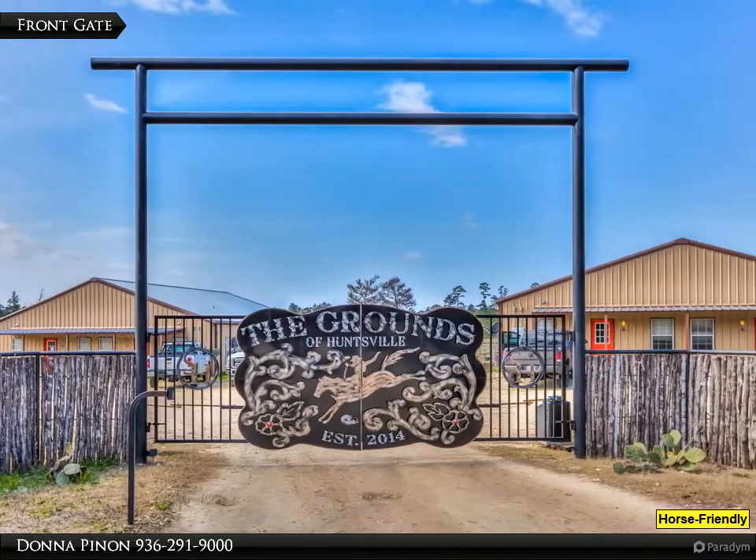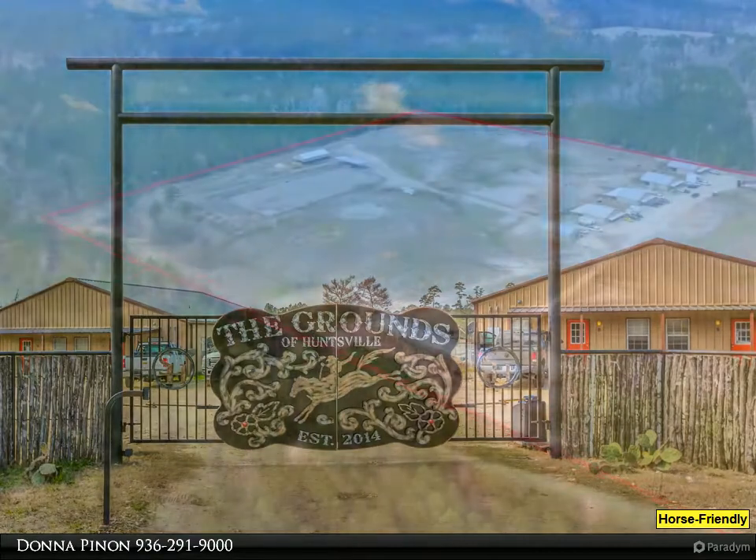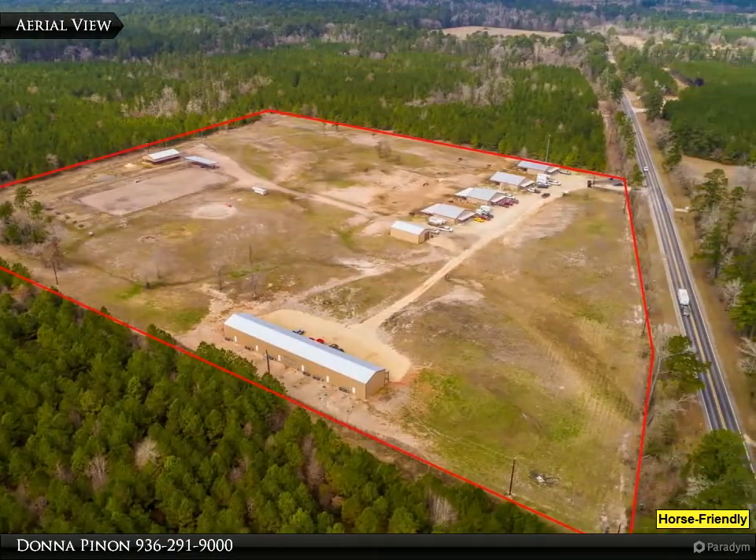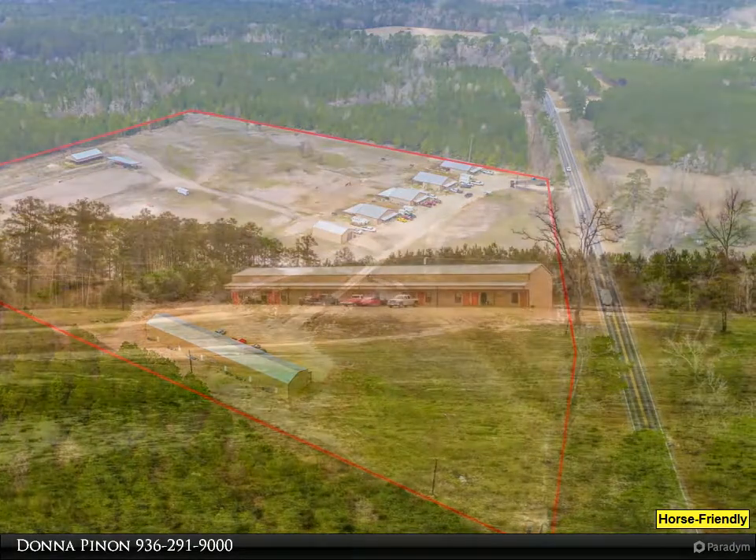The Grounds of Huntsville is a premier horse-friendly property offering one and two-bedroom units for lease. This is a one-bedroom, one-and-a-half-bath loft-style apartment.